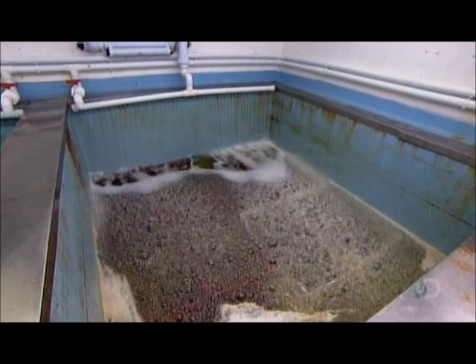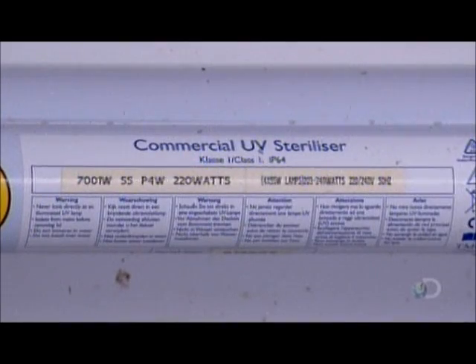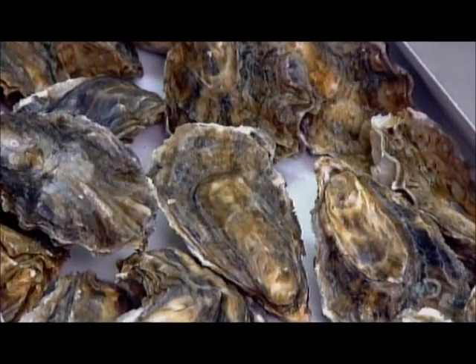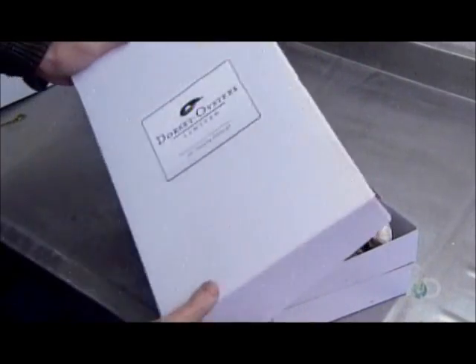Prior to sale, the harvested oysters go through a cleaning process called depuration. For 42 hours, they sit in tanks filled with seawater sterilized by ultraviolet light. The oysters draw this clean water through their gills, which flushes out all the bacteria. Thanks to this depuration process, it's safe to eat raw oysters.